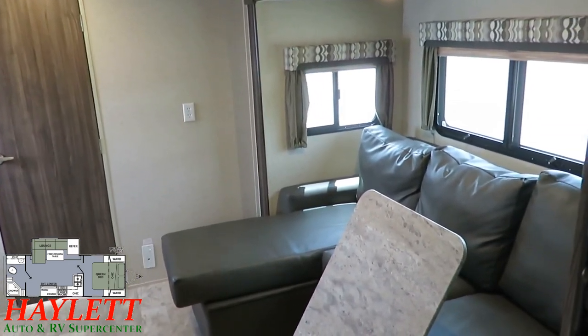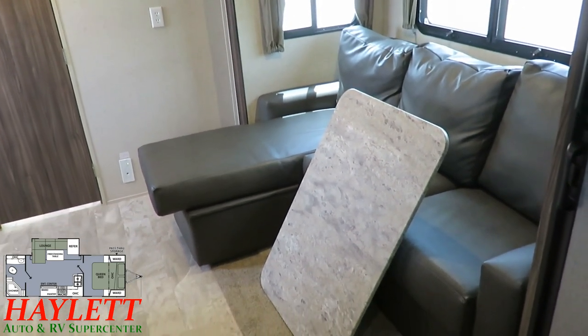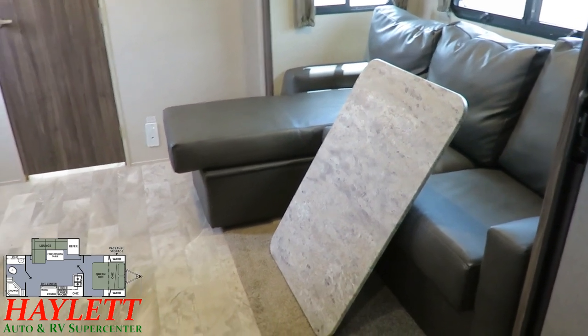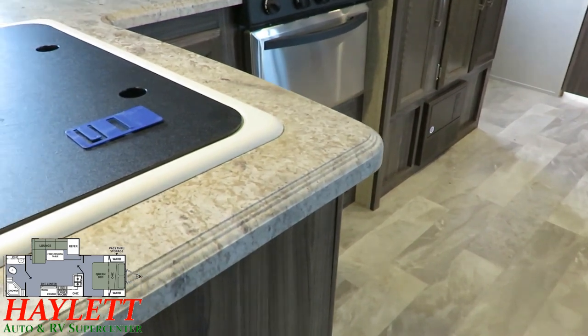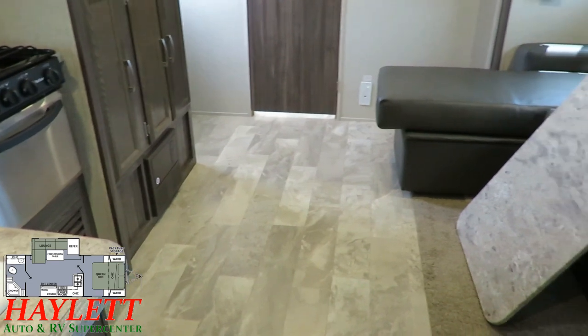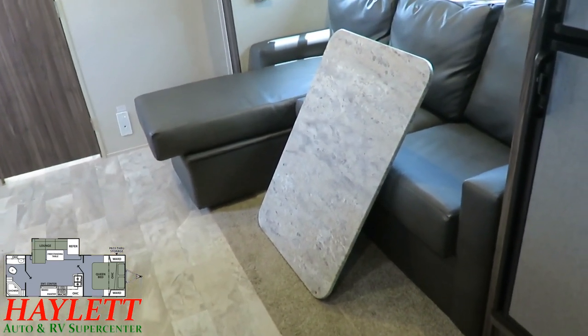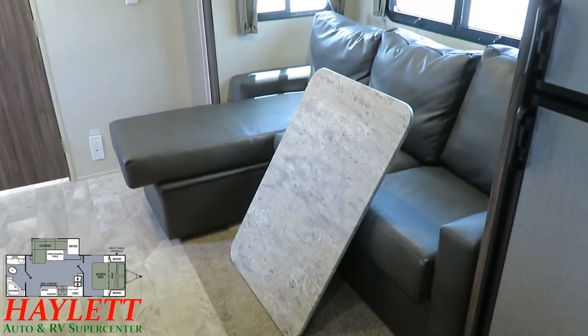That TV can pivot around for easy viewing from the L-shaped sofa lounge. It's great for daytime chilling. But what are you going to do for dinner time? That's why it comes with this free-floating table. What's also cool about it is it's made with the same sealed-edge countertop material called thermal foil that you'd find over here on the kitchen counters and on the bathroom countertop. So anywhere you might accidentally spill a drink, you've got a sealed edge to keep it protected.